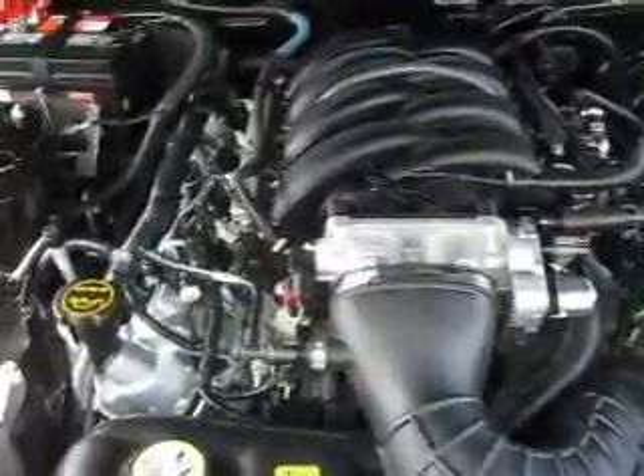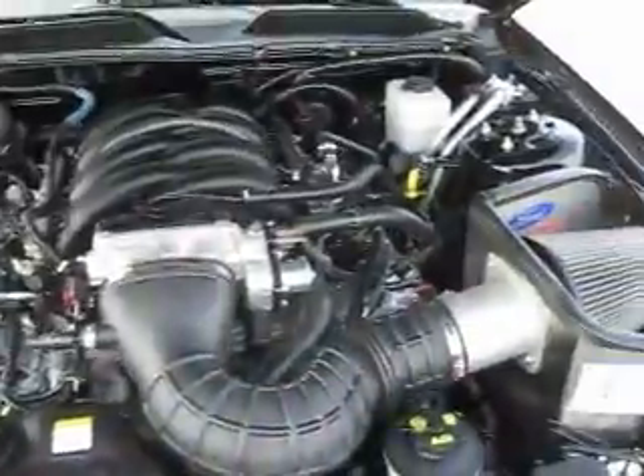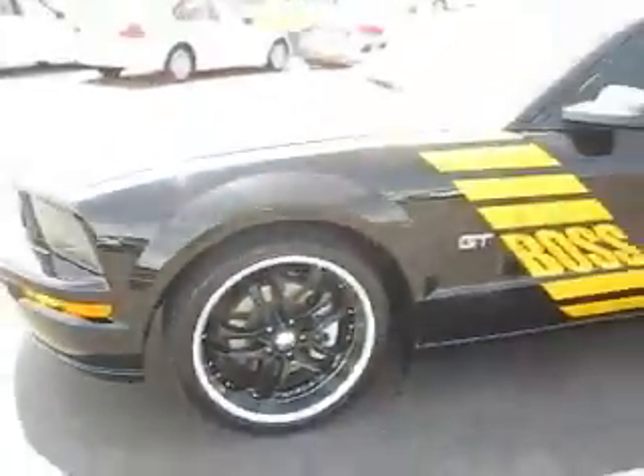This Boss GT Mustang 2007 is powered by a V8 4.6 liter engine paired to a 5-speed manual transmission. The tires on this car are just as amazing as the Mustang.